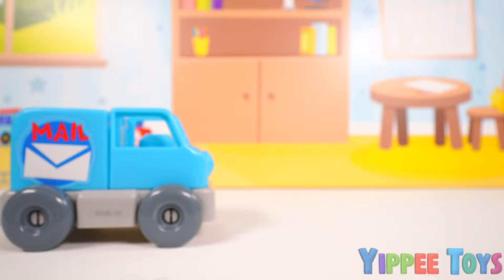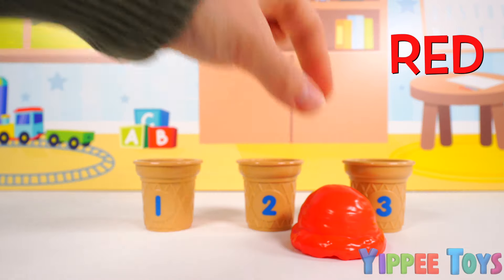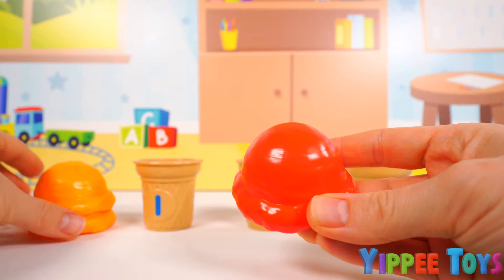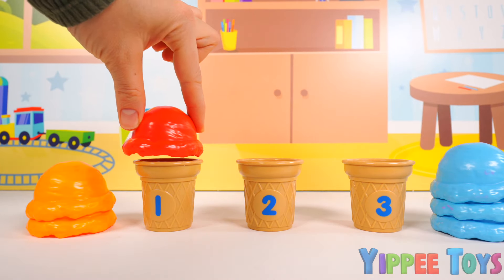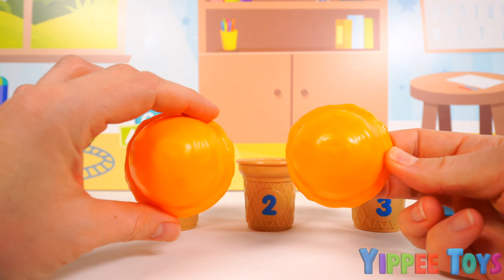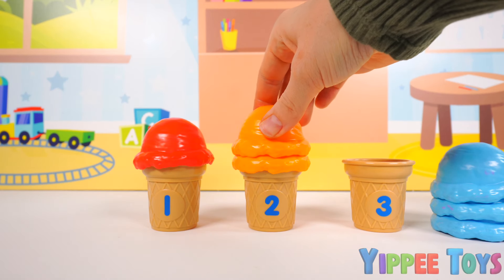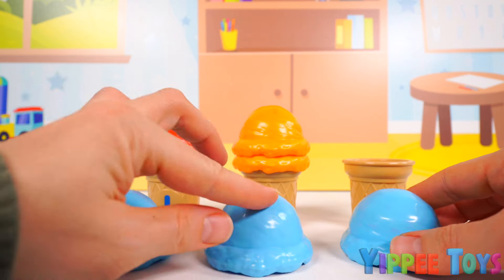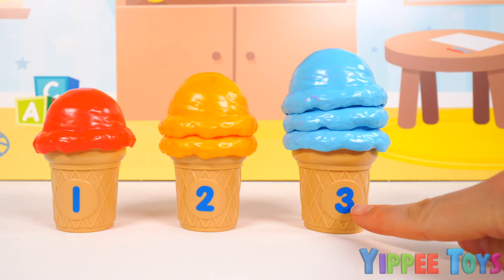Now let's find a cone for these ice creams. One, two, three ice cream cones. One red ice cream. Two orange ice creams. And three blue ice creams. Here we have one red scoop of ice cream — which cone should it go on? Yes. One red scoop of ice cream. Here we have two orange scoops of ice cream — which cone should it go on? Yes. Two orange scoops. Now we have three blue scoops of ice cream — one, two, three — and we should place it on this cone. There are three blue scoops of ice cream.